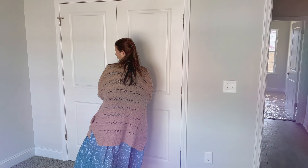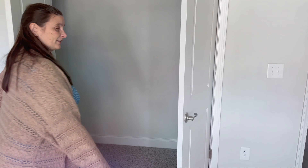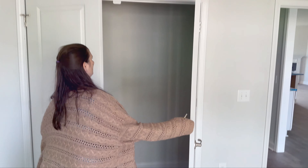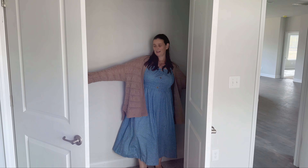I want to point out this double-door duck closet. Obviously in new construction things still stick sometimes, but it's a huge closet — I cannot touch both sides even if I lay down.